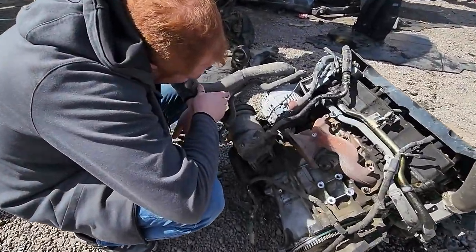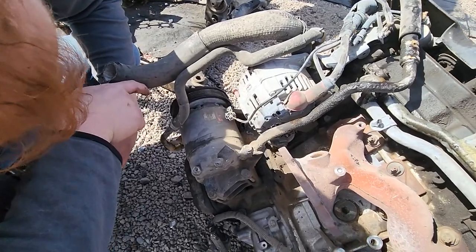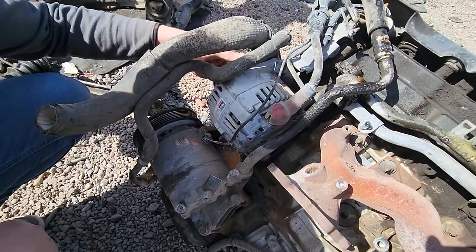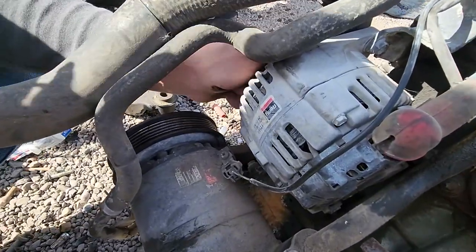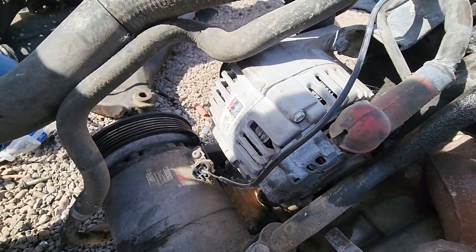This looks like it's remanufactured or something. Remy — technical support. I've got technical support. The alternator is relatively quiet and there's no play. Good enough, let's go.